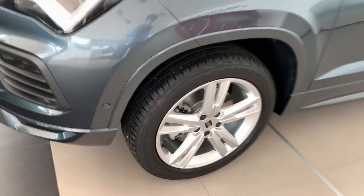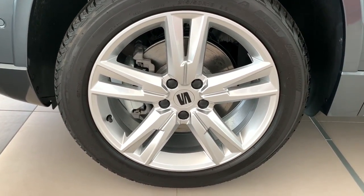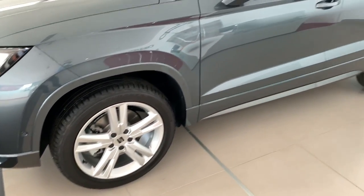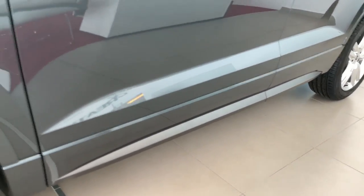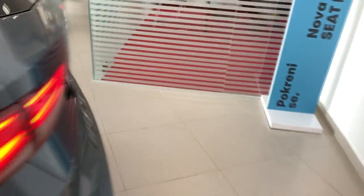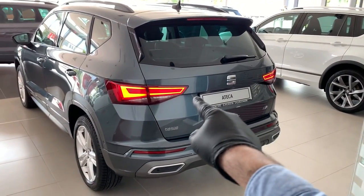The FR trim comes standard with 18-inch wheels, which look good but aren't my personal favorites for this car — I would definitely upgrade them, as there are other beautiful wheel options available. The side skirts on the FR trim have a body color finish with satin accents, and you also have satin-finish mirrors.